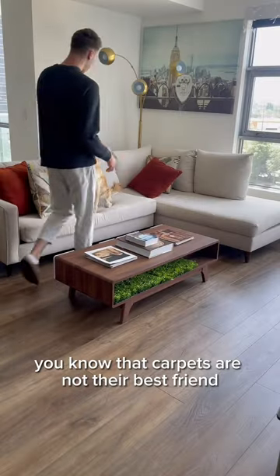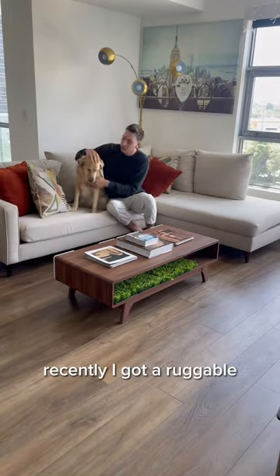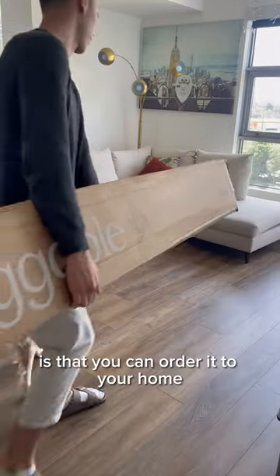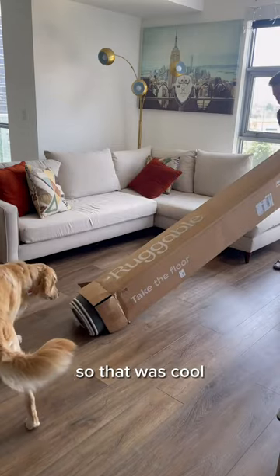If you have dogs you know that carpets are not their best friend. Recently I got a Ruggable and here's my experience. The first thing that I thought was really cool is that you can order it to your home — I've actually never gotten a rug through the mail so that was cool.